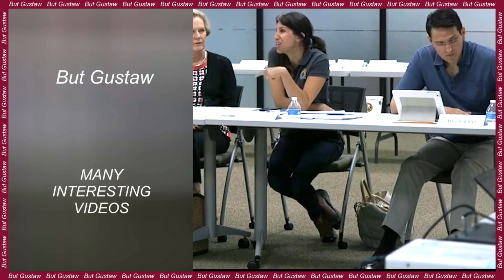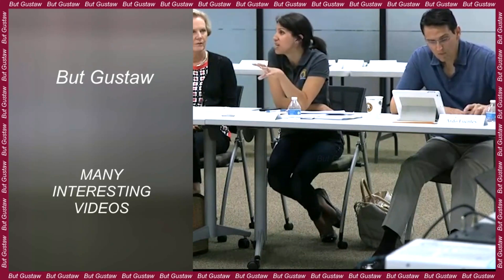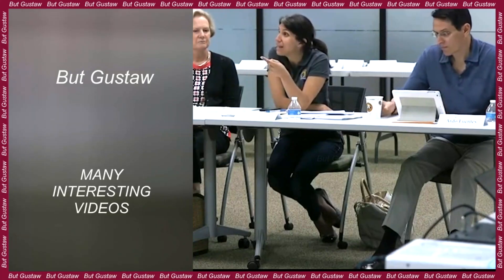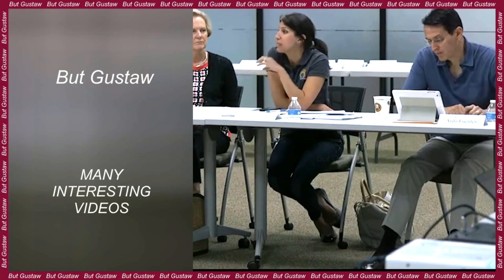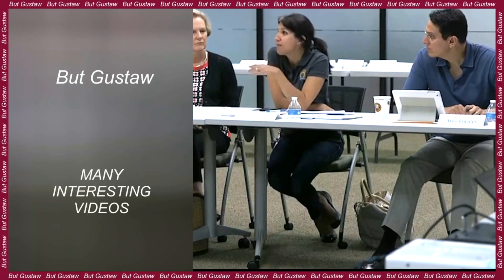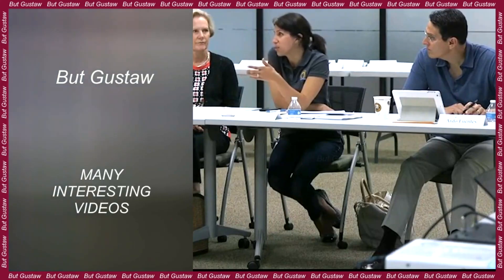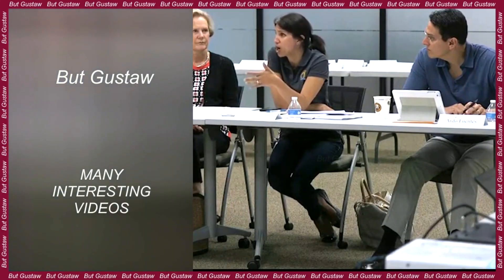The first complete connectome of the entire brain of Drosophila melanogaster, more commonly known as the fruit fly, is the work of an international group of scientists from Princeton University, University of Cambridge, and University of Vermont, associated in the FlyWire Consortium project. So far, similar maps were created for fruit fly larvae with 3,016 neurons and nematode with 302 neurons. Results appeared in a package of nine articles published in the journal Nature.